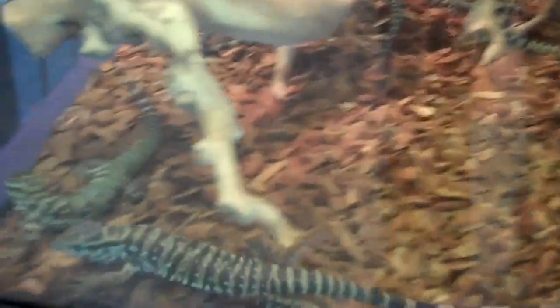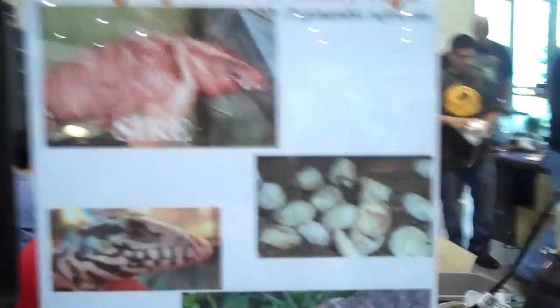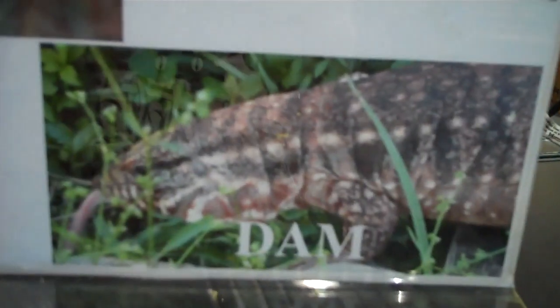And we have our very lovely Paraguayan red and white tegus. These guys are awesome. These guys were bred by Mr. Ryan Gitman himself. You can see the sign here showing how he bred them — his male sire to his female dam.